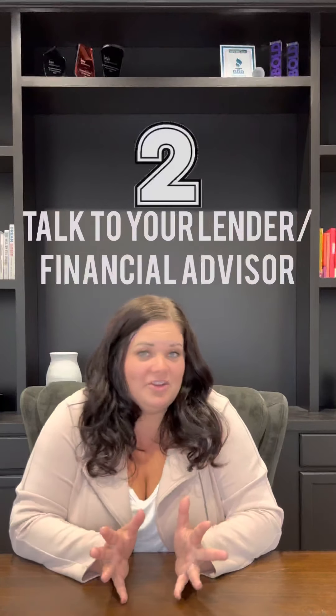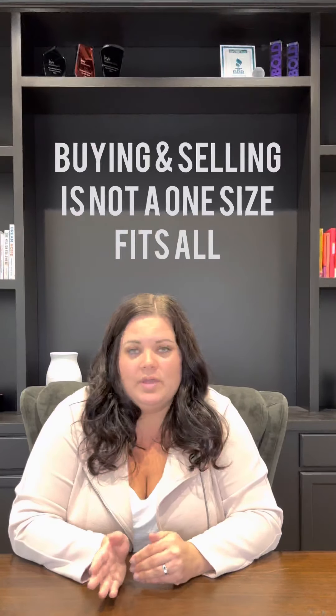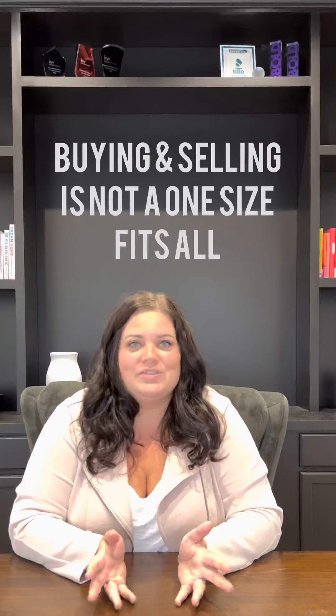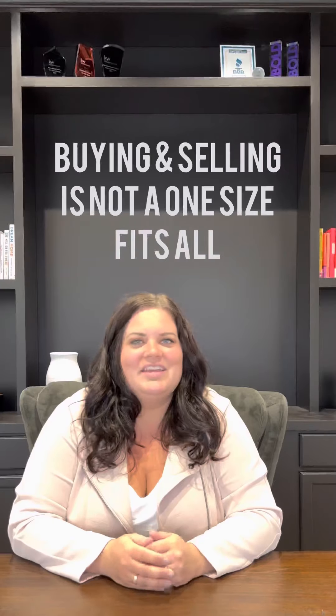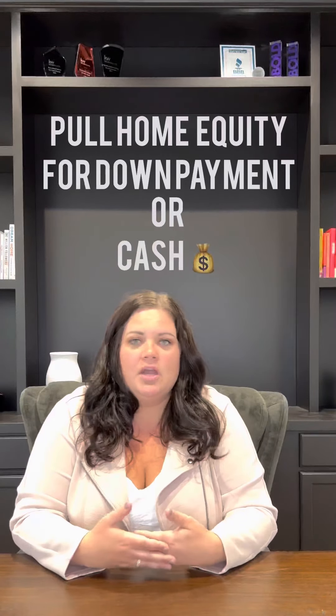The second thing you're going to need to do is talk to your lender or your financial advisor. Buying a home and selling your existing home at the same time is not a one-size-fits-all money method. There are lots of different options, and there's definitely an option for you. We need to know if you can pull equity out of your current home to help you put a down payment on the next home, or if you're going to need to use cash to do that, or if you'll be able to carry both mortgages at the same time.